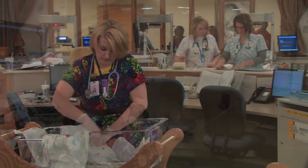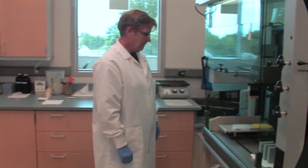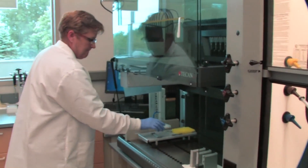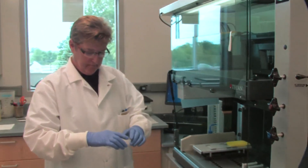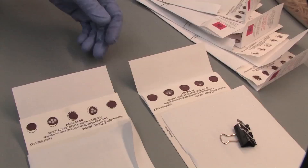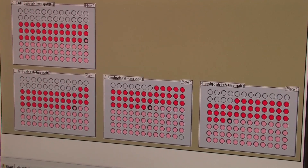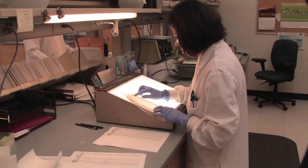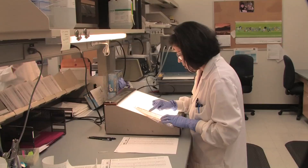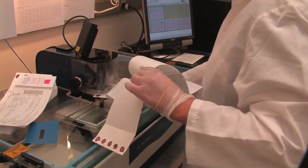Every day, healthcare professionals throughout the country collect blood spots from babies. The specimen is then sent to the public health laboratory to be screened for at least 29 different conditions. However, without following the correct procedure of collecting these samples, laboratories cannot process the results properly, which potentially delays vital treatment for newborns. Laboratory scientists can answer many of the questions that may arise during the blood spot collection and offer important information to help ensure specimens arrive at the lab ready for screening.